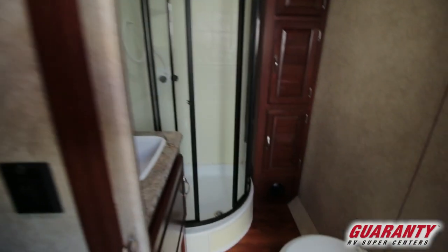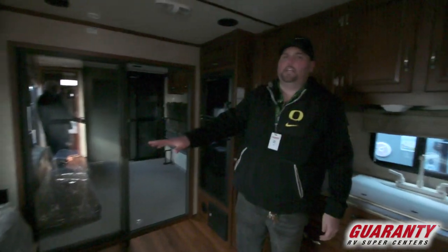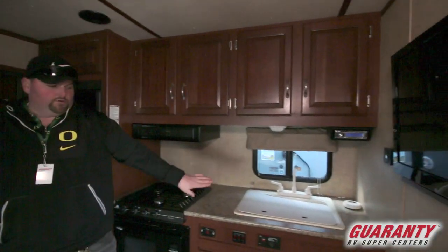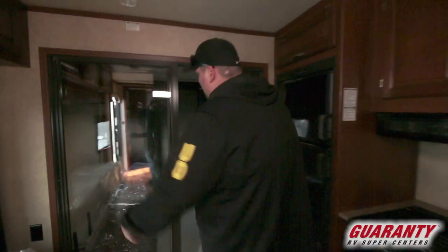And then as you come out this way, you've got your bathroom. So you've got your bathroom, and then kind of midship here you're going to have your kitchen, which has that little couch slide, your fridge, your oven, your microwave, and all your access controls. You have a gen start in here, which is awesome — so you can get the coffee going or anything like that and kick that generator on.